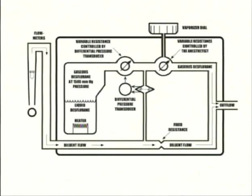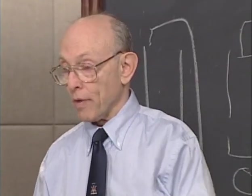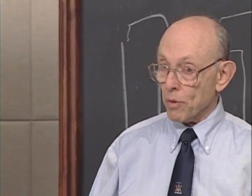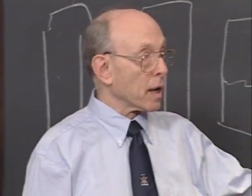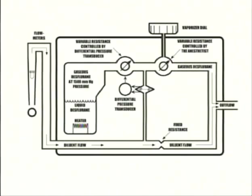The Tec6 vaporizer. Functionally — in terms of what you see as an anesthetist — it isn't any different from the variable bypass vaporizer. It doesn't matter what flow you've got; it doesn't matter what temperature the room's at. You get the output that you put on the dial. Here's how it works.